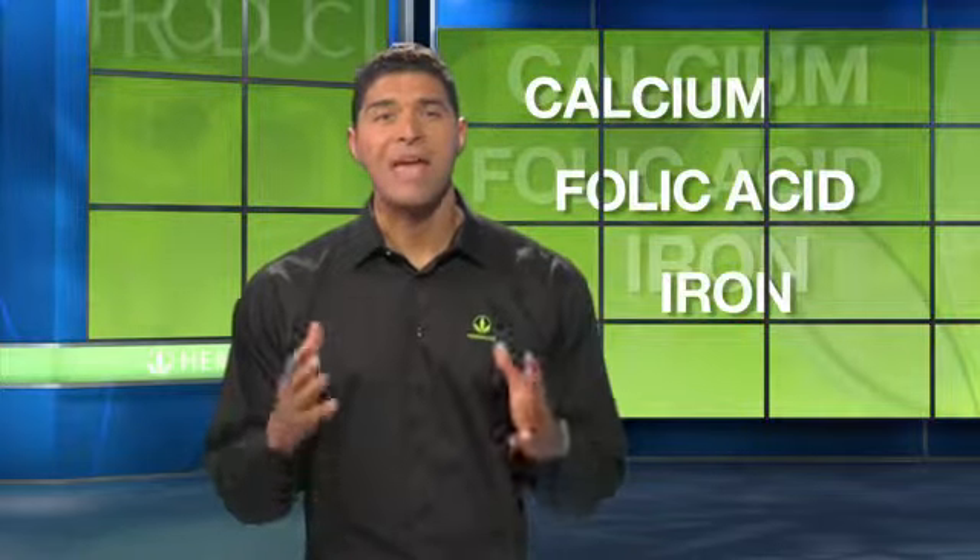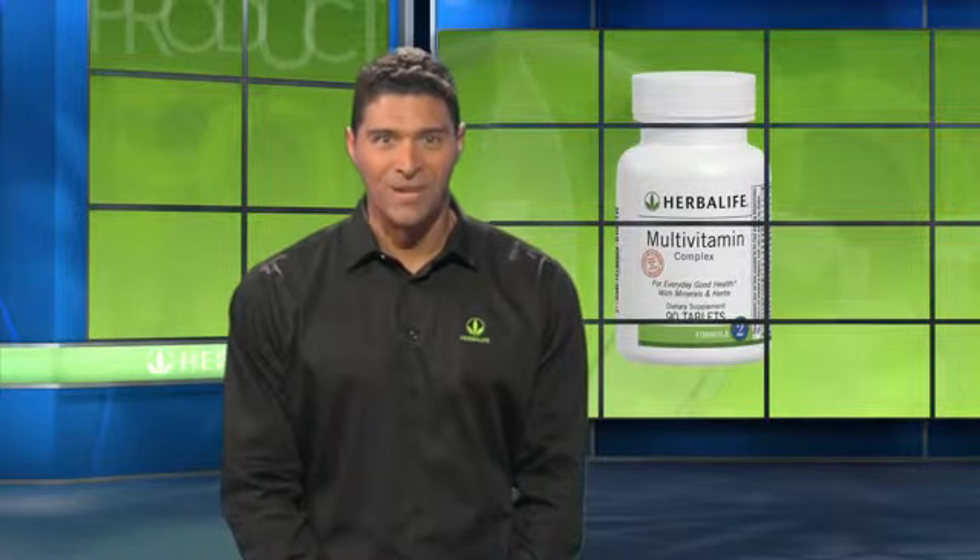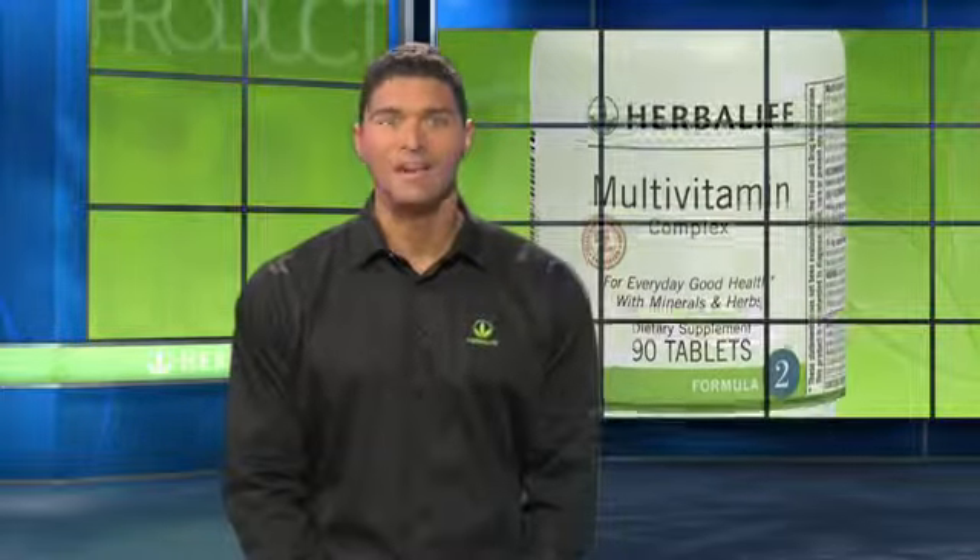Staying healthy is tough. There's stress, poor diet, and exposure to pollutants — these are all common challenges to maintaining good health, and poor nutrition can affect weight loss. This multivitamin complex is scientifically formulated to nourish your body for healthy performance at the cellular level. It offers select herbs that support healthy weight management, overall good health, and vitality.